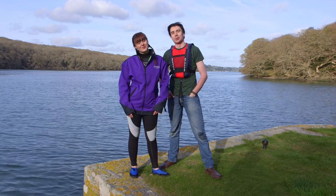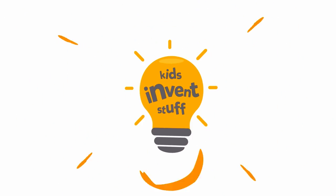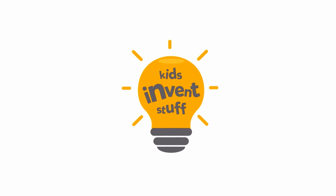Hi, I'm Ruth and I'm Sean, and this is the YouTube channel where kids get their inventions made. Kids Invent Stuff.